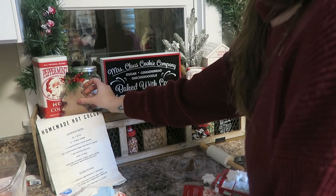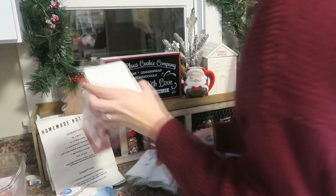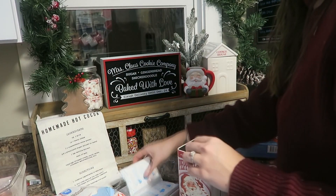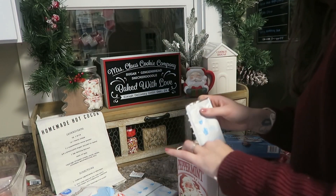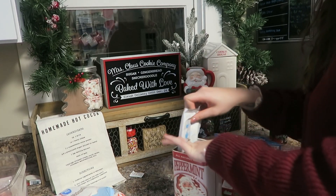I typically just go for Swiss Miss hot chocolate — I'm not fancy with my hot chocolate. I went ahead and put the packs of hot chocolate into the tin so it's super easily accessible and all kept together, which just makes life a little bit easier.